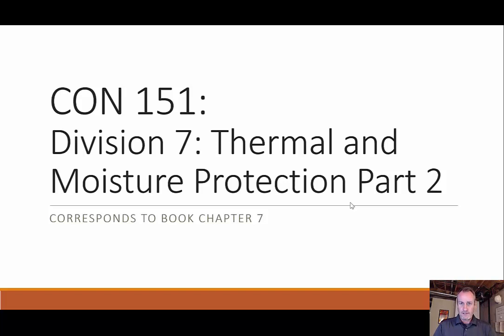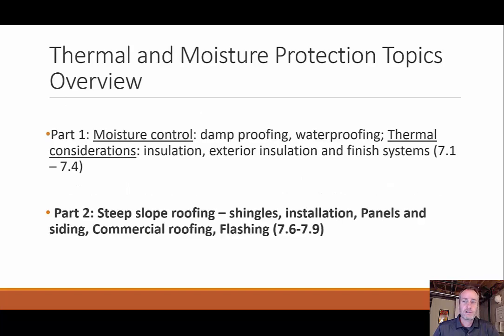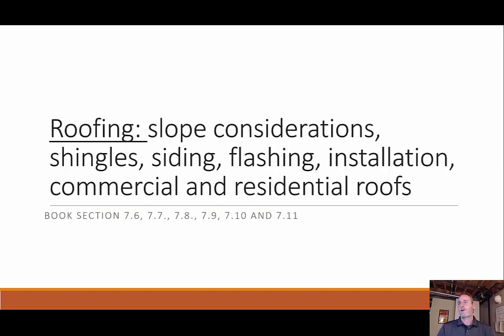Welcome back everyone. We're going to continue our discussion with thermal and moisture protection. This is part two of two. Last time we talked about damp proofing and waterproofing as far as moisture control, and we also touched on thermal considerations meaning insulation. This time we're going to talk about roofing: steep slope roofing with shingles, installations, panels, siding, commercial roofing, flashing, and we'll touch on low slope roofing as well.